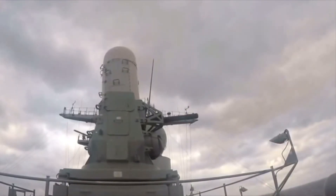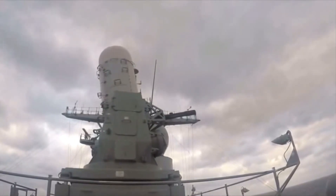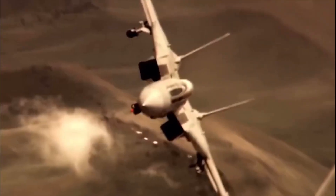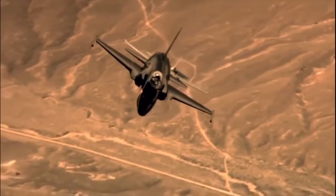The Centurion CRAM is based on the well-known M61 Vulcan 20-millimeter rapid-fire six-barreled aircraft gun with a rotating barrel assembly, which has been used by the U.S. Air Force for 60 years and is also used on the F-14 and F/A-18 aircraft.